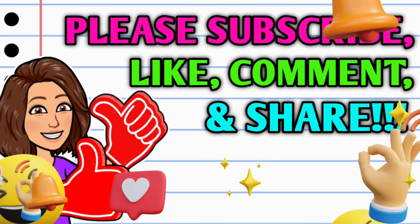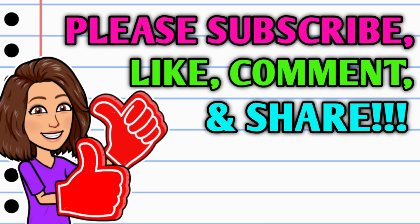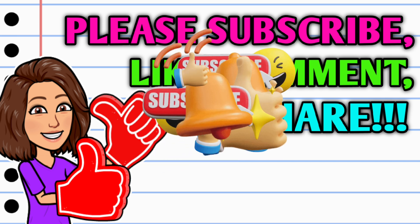Before we get started, if you haven't already subscribed, go ahead and hit that big red subscribe button down below this video. Hit that thumbs up button and leave me a smile in the comment section below — those are two quick, easy, and free ways y'all can help support this channel. And take a second to share the video.